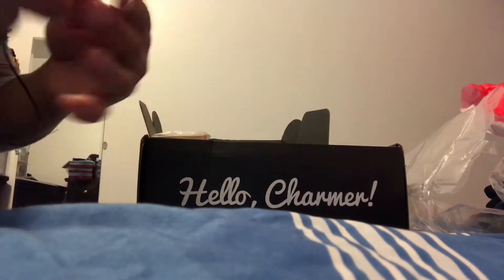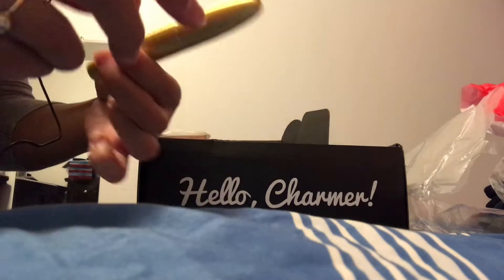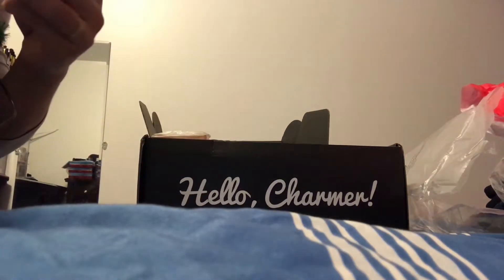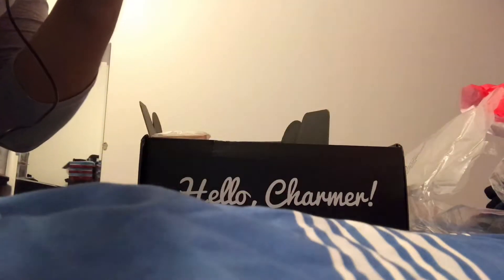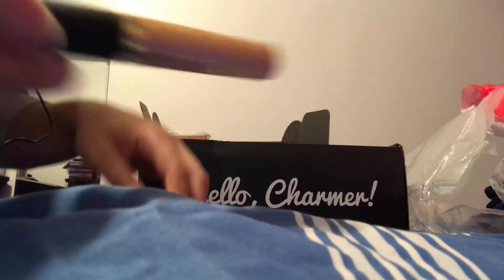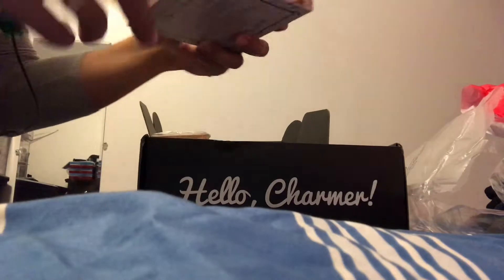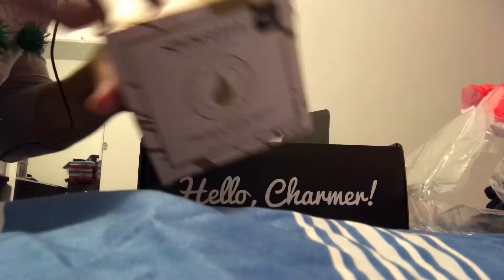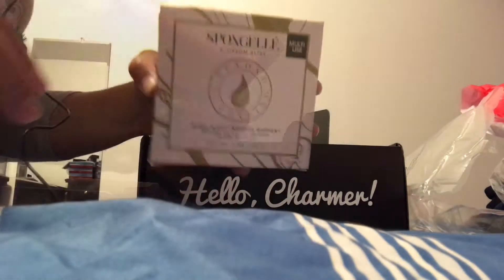The next two items are the Grande mascara — I really like the packaging but I have other mascaras I prefer, so I probably won't use it. That's worth $25. Then there's the Tarte Tartiest shimmering lip paint, which I've heard is like a gloss, so I know I won't use it. There's also a gel bath sponge I'm still debating — it looks cool and is worth $20.